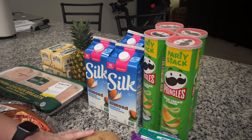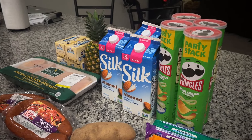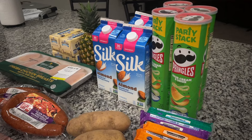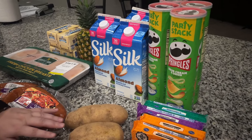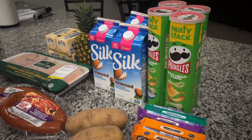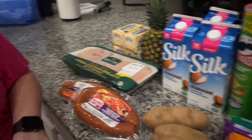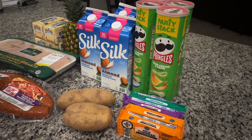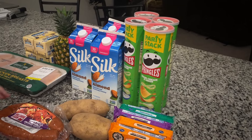We got two potatoes at $0.79 each — I thought it was $0.79 a pound, but the receipt says $0.79 each, so they may have weighed out at about a pound apiece. Either way it's pretty close. One thing that's frustrating is Kroger charges per each instead of per pound, which makes price comparison really difficult.